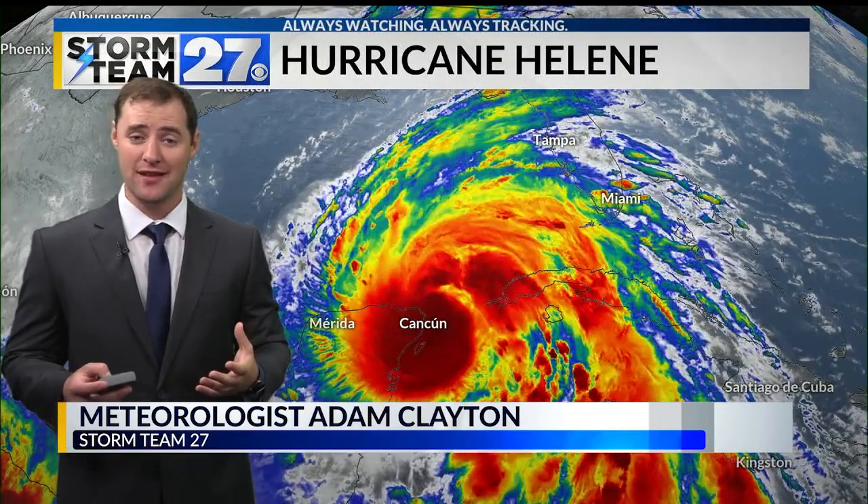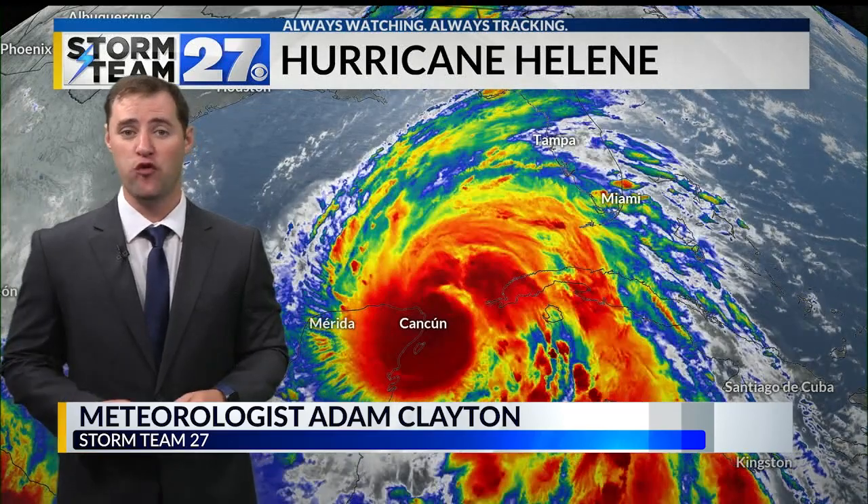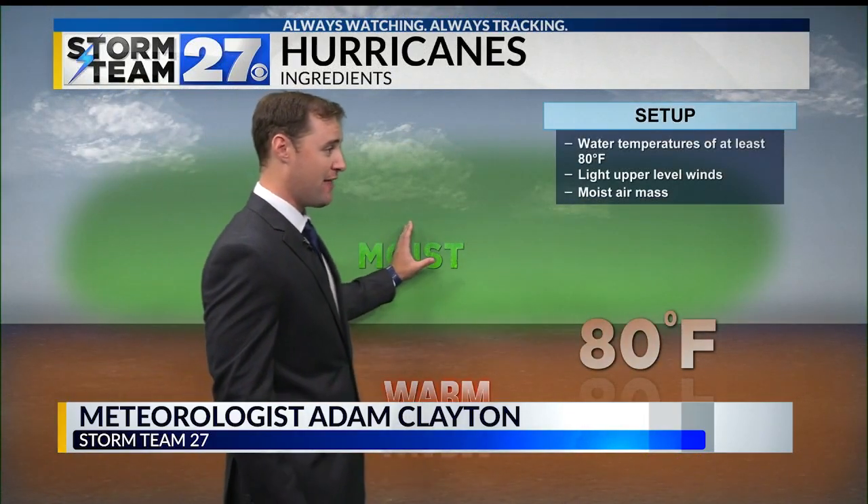Helene officially became a hurricane this morning, and it's all meteorologists are going to be talking about over the next 24 to 48 hours. But what exactly makes hurricanes so strong and how do they form? Well, when you're talking about the formation of a hurricane, first we have to speak about the ingredients.